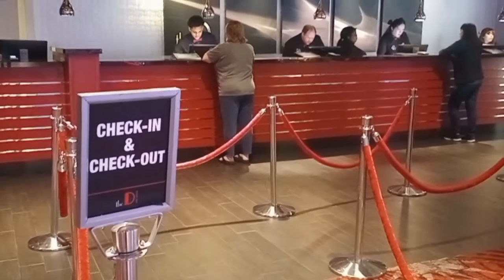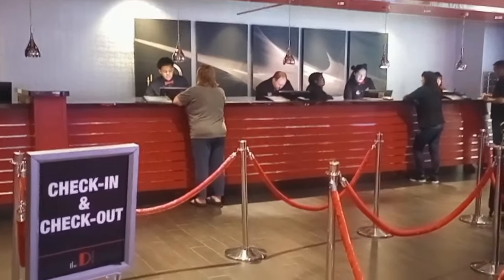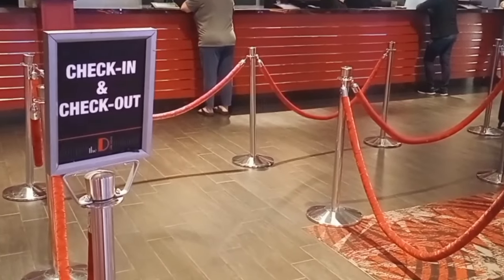Here's the check-in and check-out line right here. You can see the front desk over there — I'm getting ready to go in and check in right now.